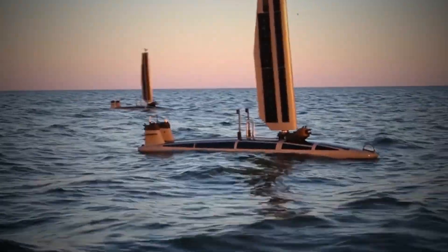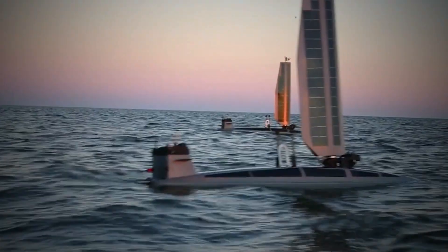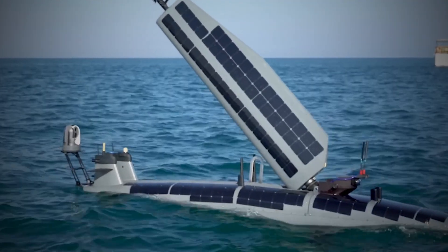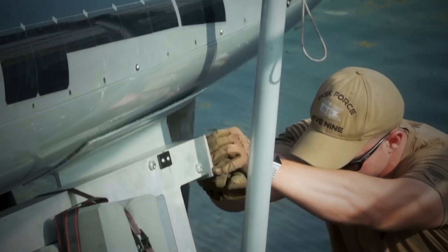Equipped with a suite of advanced sensors, including high-resolution cameras, sonar, and oceanographic instruments, the Triton can gather valuable intelligence on maritime traffic, monitor underwater infrastructure, and collect environmental data.